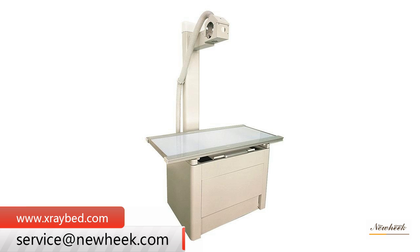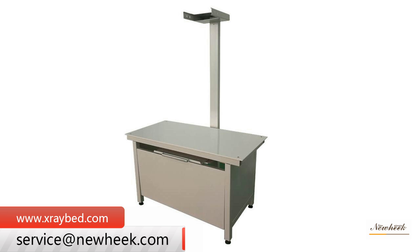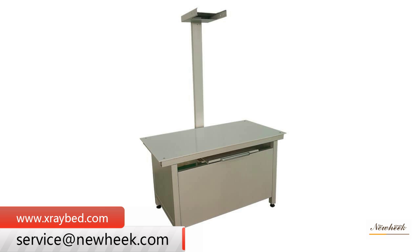The veterinary x-ray table can be used in combination with a veterinary x-ray generator and radiator, and is applicable to veterinary hospitals at all levels. It can be used for x-ray imaging of the head, chest, abdomen, limbs, bones, etc. The veterinary x-ray table can be used for x-ray photography in large and medium-sized veterinary hospitals or clinics, as well as for scientific research and teaching in medical research institutes and medical schools.